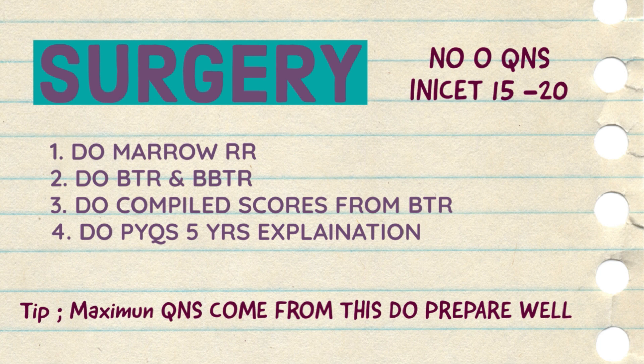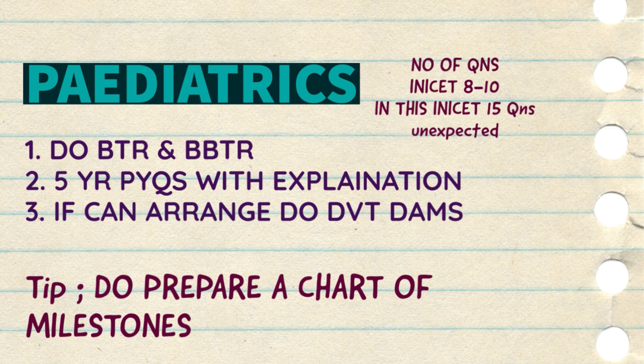Now for pediatrics — generally around 8 to 10 questions come in INI, but unexpectedly 15 questions came in this INI, so prepare it well also. I corrected around 13 questions in my peds section. Do the BTR section, Paediatrics BTR, five-year PYQs with explanation, and I also did the DAMS DVT part of the peds section. For milestones, I prepared a chart and on a regular basis visited that chart on my wall. These sources are enough to complete your pediatrics preparation.